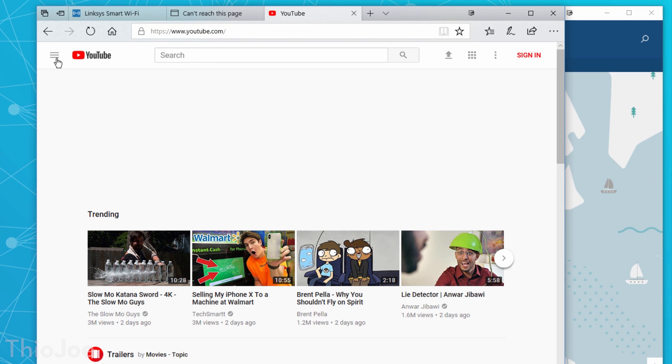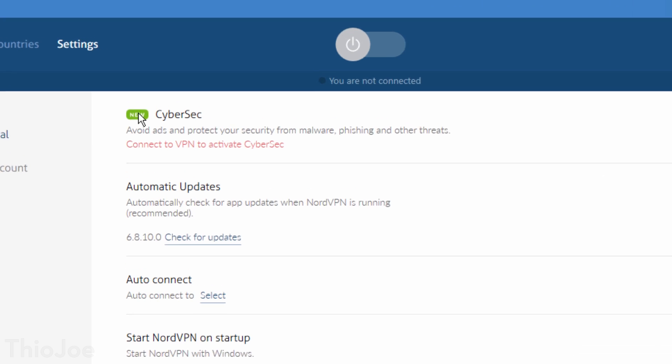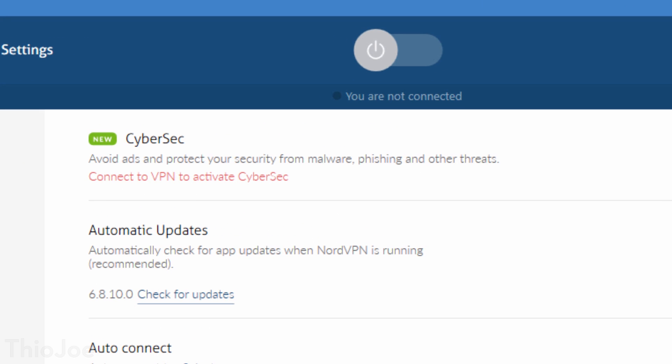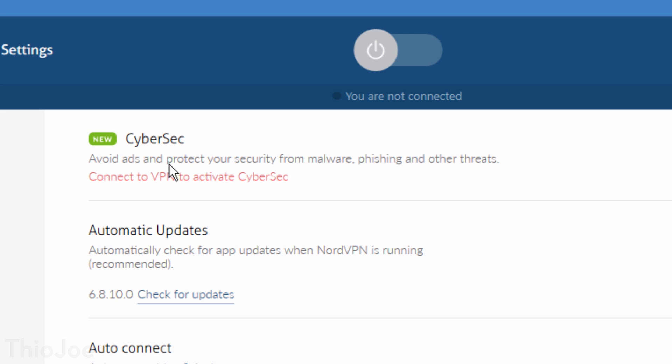This doesn't have to just be for a school or work filter. A VPN can also help you bypass things like country-wide internet censorship, such as the infamous Great Firewall of China. In that case, you might need a VPN to access certain websites at all. A neat thing about NordVPN is a feature called CyberSec, which will help filter out malicious sites you might accidentally come across. It is optional, but I think it's worth keeping it on to play it safe.